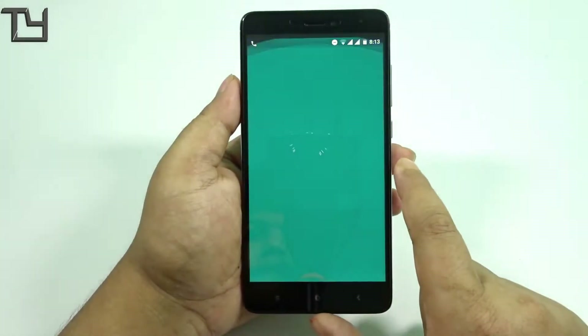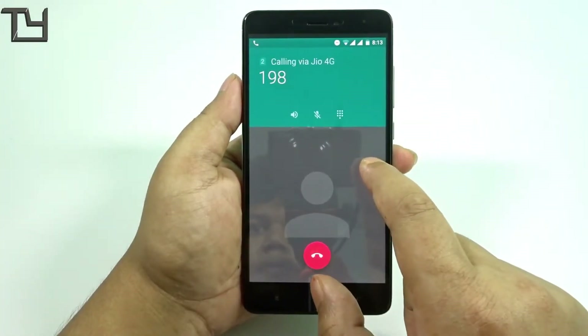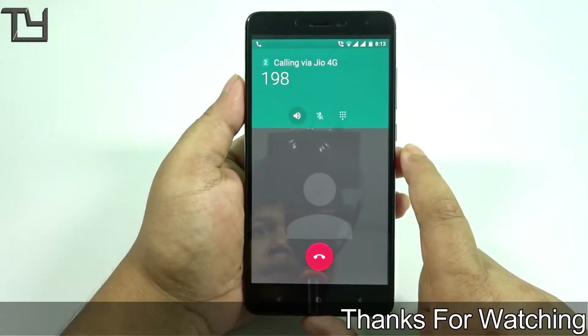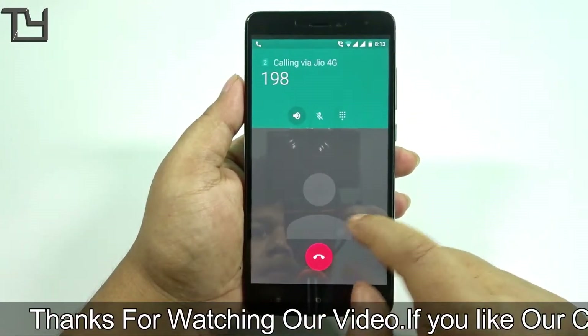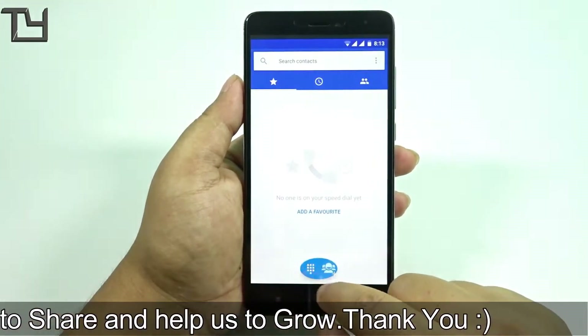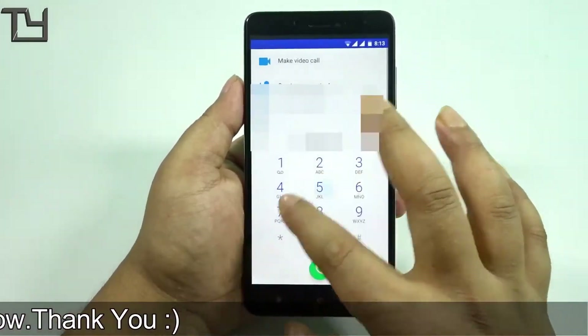If you are liking our videos, do support us by subscribing to our channel if you haven't done it already. Like this video, share it with your friends. Our website is going to be live very soon — we have already created it. The links are in the description below, but it is not fully functional as of now.